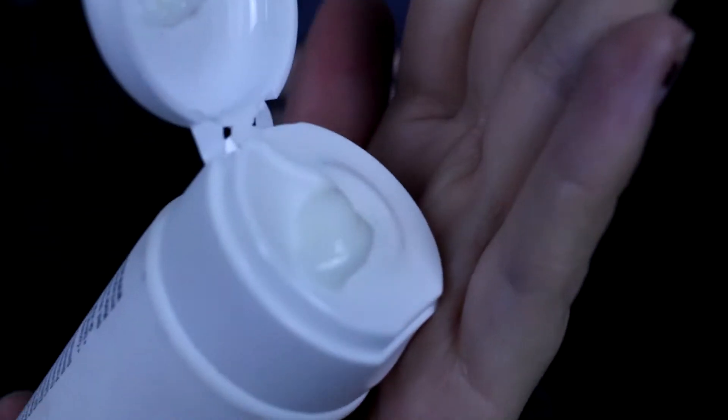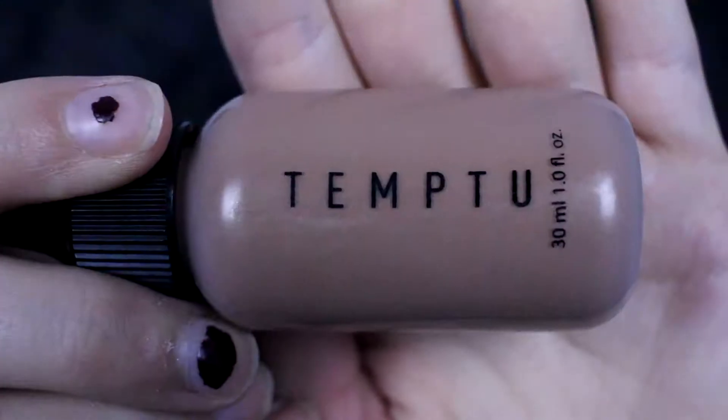Smells good. I'll just put this little glop in my hair.